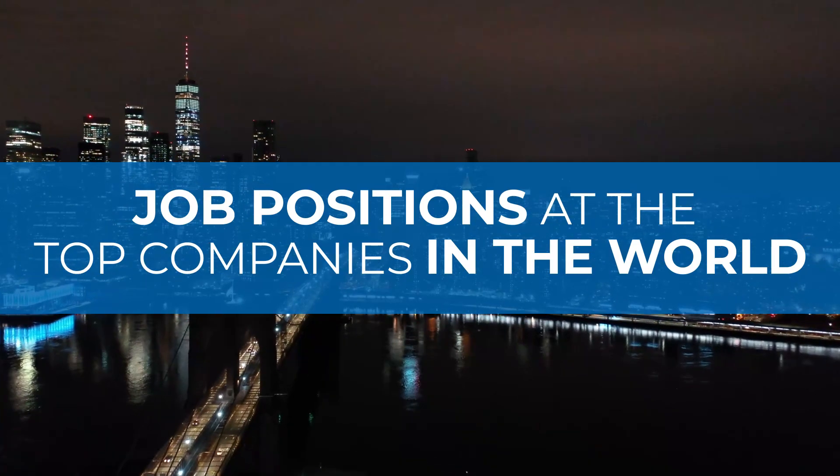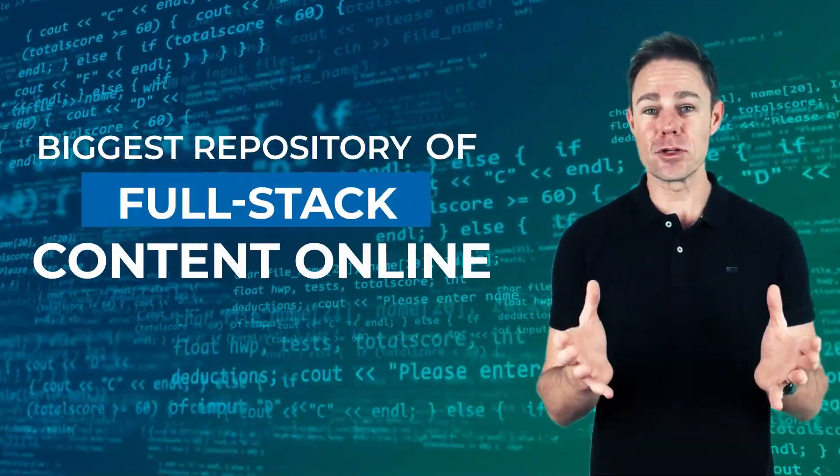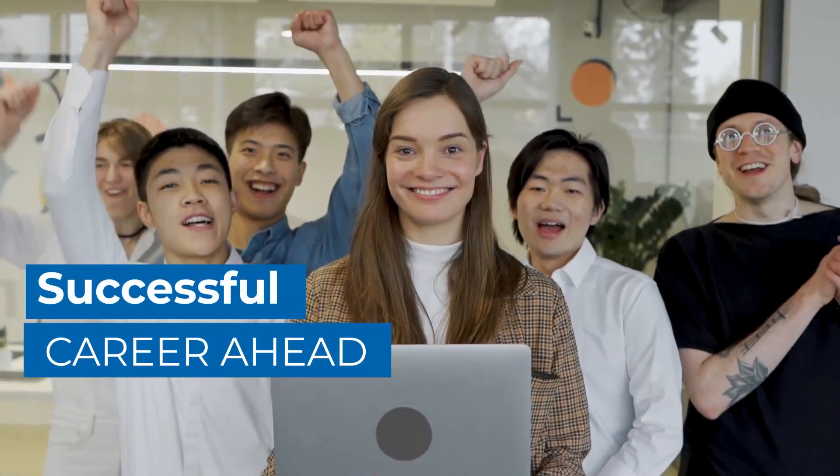With this being the biggest repository of full stack content online, you will need to look nowhere else as you learn from renowned industry experts and gear up for a successful career ahead.